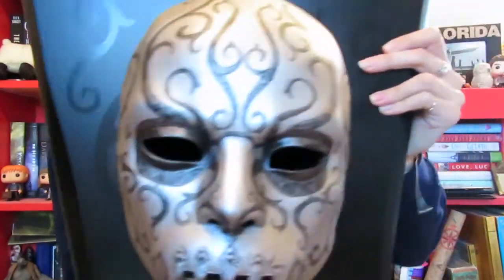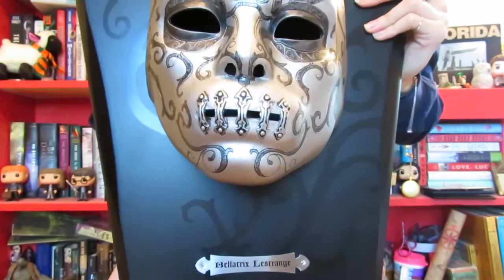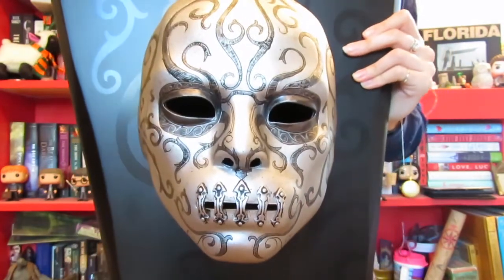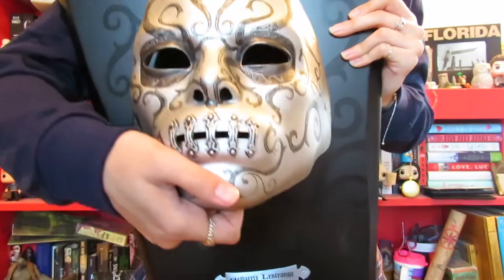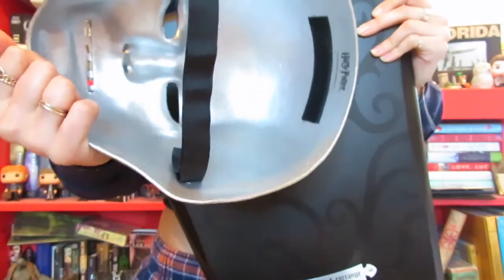The first item, as you saw in the intro, is Bellatrix's Death Eater mask, and it's just the most beautiful thing I own. It is from Noble Collection — it says Bellatrix Lestrange down on the bottom. You can actually take the mask off; it's held on there with Velcro, and you can actually wear it too.